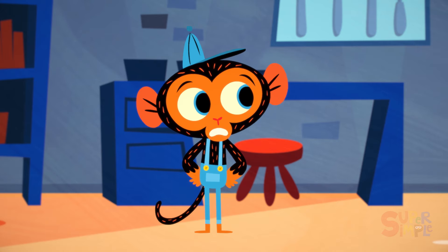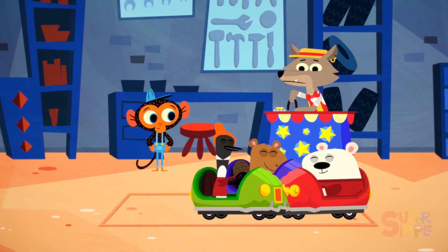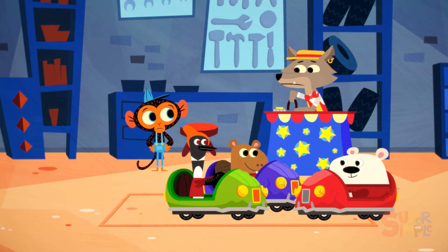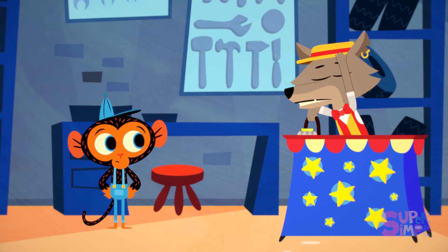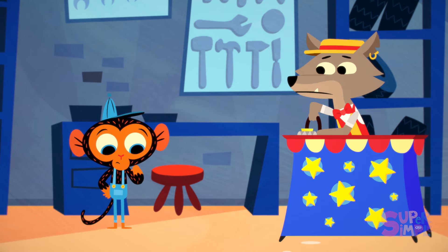Well, the bumper cars work just fine. The problem is... there's nothing on them to bump with. They're just crashing cars. Well, if this ain't just a dilly of a pickle, what can I do, Mr. Monkey? Mr. Monkey has an idea.